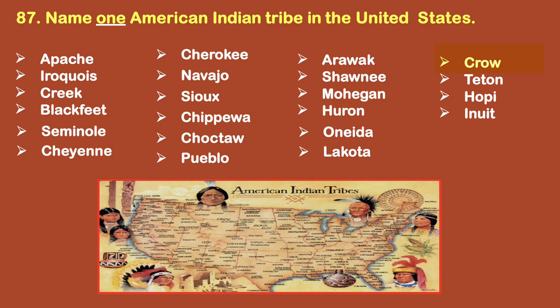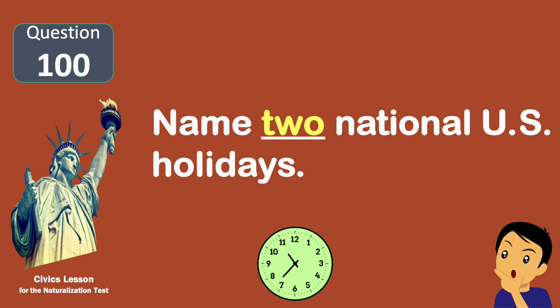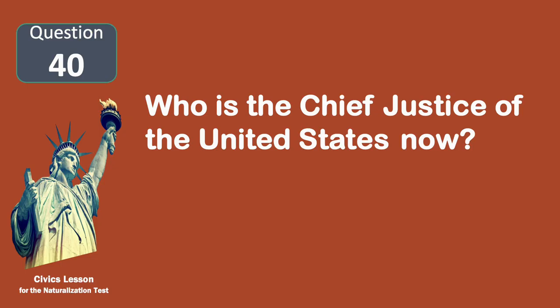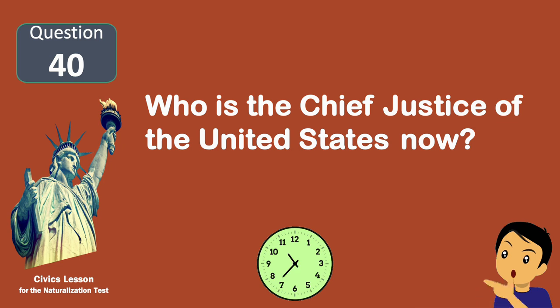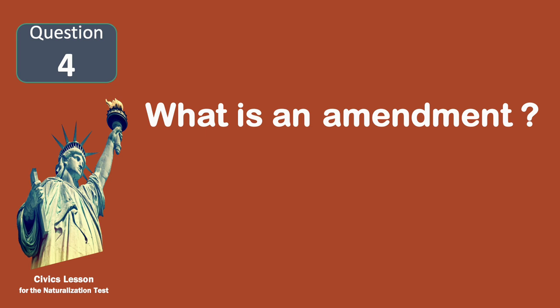Name one American Indian tribe in the United States. Name two national U.S. holidays. New Year's Day. President's Day. Who is the chief justice of the United States now? John Roberts.